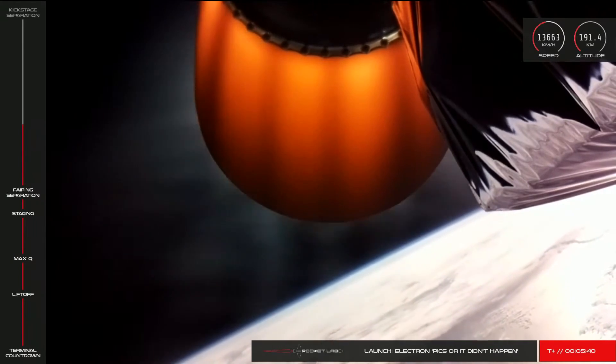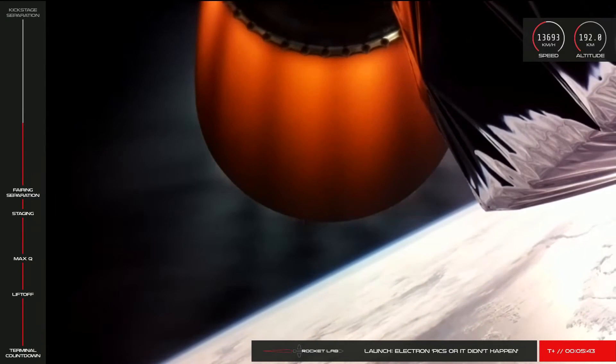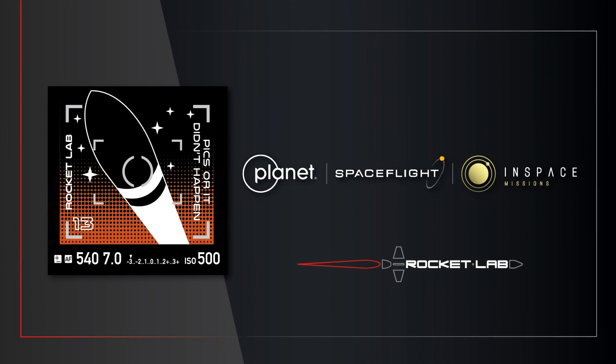It was about 5 minutes 30 seconds into flight when video cut out, but telemetry kept going. The launch was named 'Pix or it didn't happen,' and we literally lost the video feed before it made it into orbit, so it didn't happen.